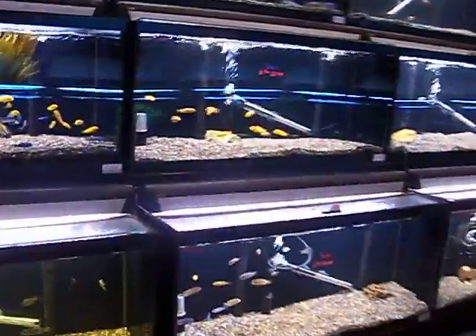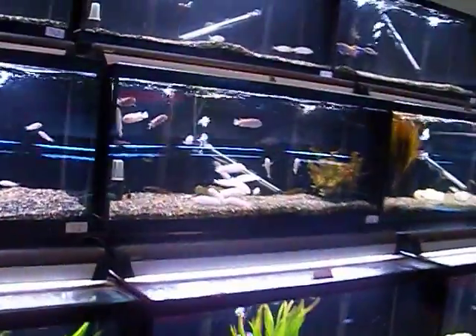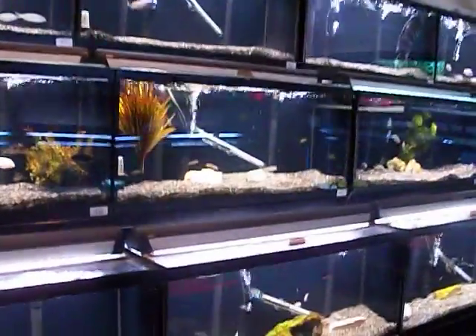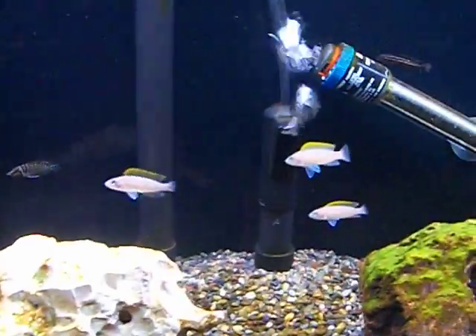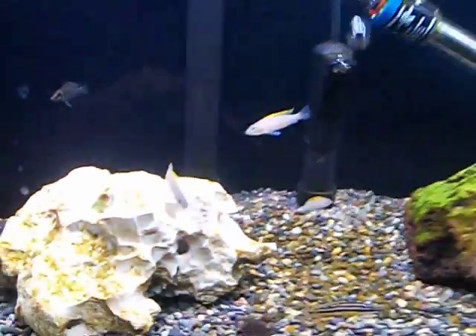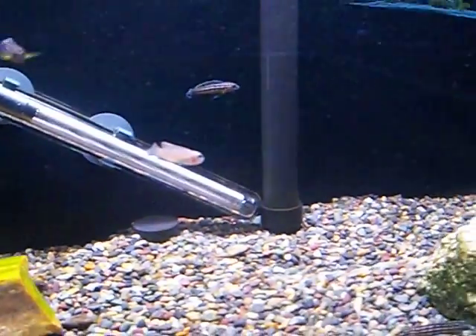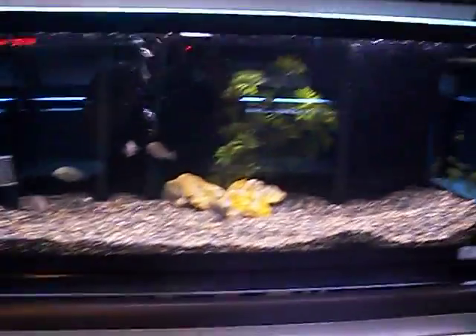Looks like this is their African cichlid tanks. I was looking for some multis and they don't really have too many. They got one brevis. Keith was saying you gotta be careful when you're buying brevis because they're really inbred. Those aren't brevis — yellowfin... I don't know what those are. They look kind of like some shell dwellers. Here's the brevis — he looks kind of inbred like Keith was saying. They don't have too many of those in right now, I'll have to come back.